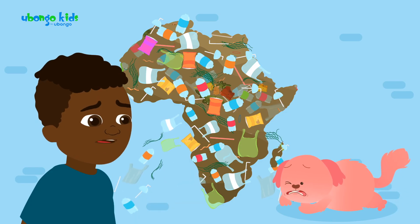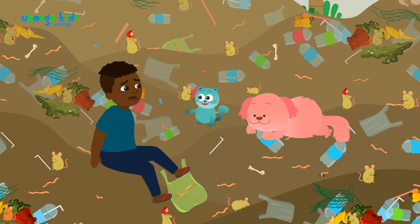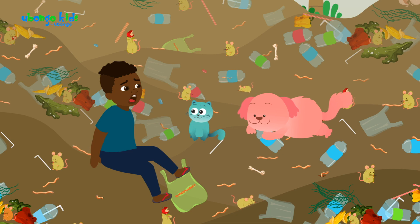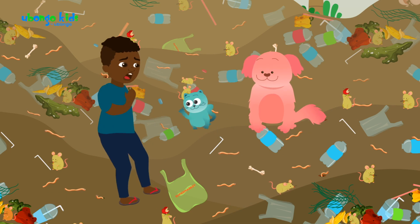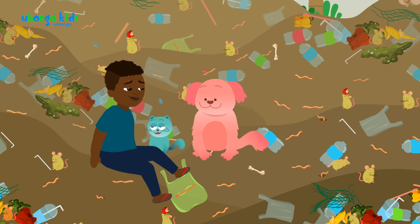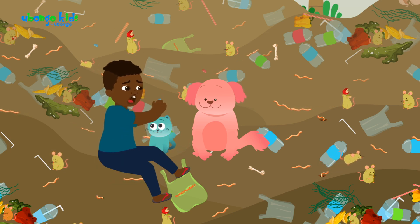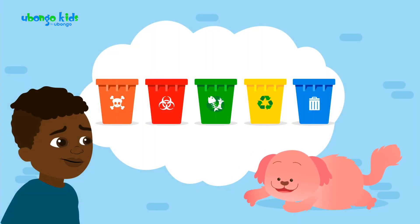Oh, soon there'll be trash mountains all over the country. Where would we live? That's why I brought you here. I've seen enough, and the smell is awful. I'm going to go home. Calm down. If we separate our trash, the trash mountains would become smaller and smaller. No, I don't know how to. Too hard, and I can't be bothered. It's not as hard as you think.